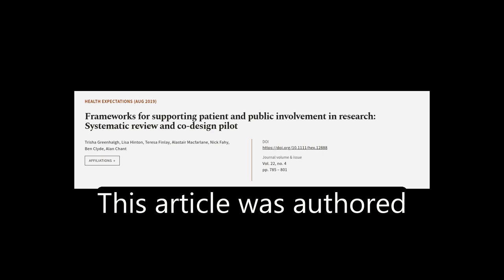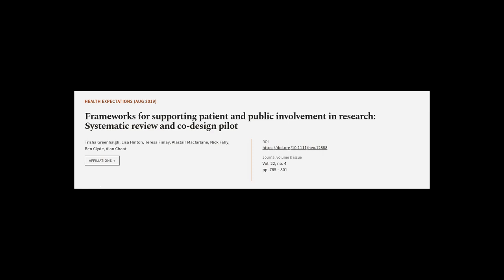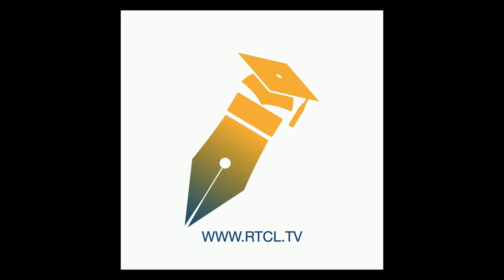This article was authored by Tricia Greenhalgh, Lisa Hinton, Teresa Finley, and others. Wearearticle.tv — links in the description below.